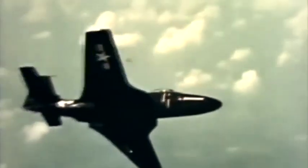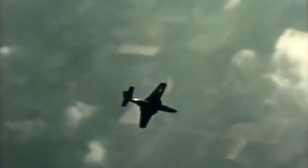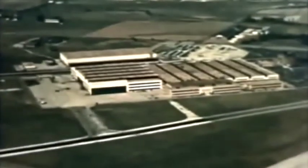But now our McDonnell test pilot has business elsewhere, so we'll say so long until a little later. And while the speedy Banshee carries on with its test flight, let's take a look at the plant producing the Banshee at the direction and with the invaluable aid of the Navy's Bureau of Aeronautics.